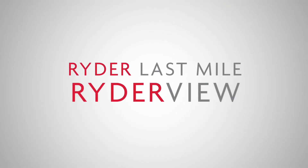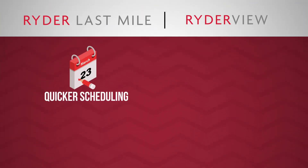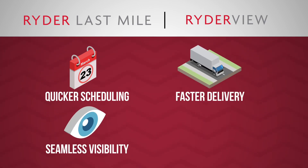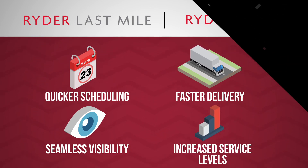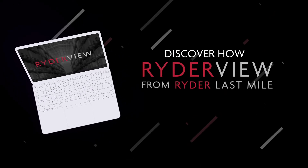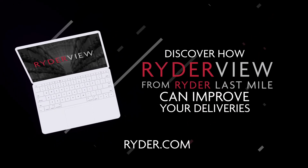With Ryder Last Mile and RyderView, you can schedule deliveries quicker, execute the delivery of products faster, create seamless visibility through the entire process for all parties, and increase service levels. Discover how RyderView from Ryder Last Mile can improve your deliveries at Ryder.com today.